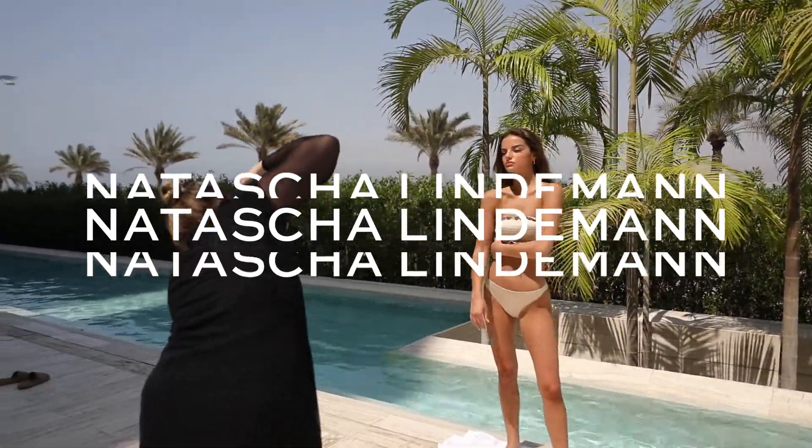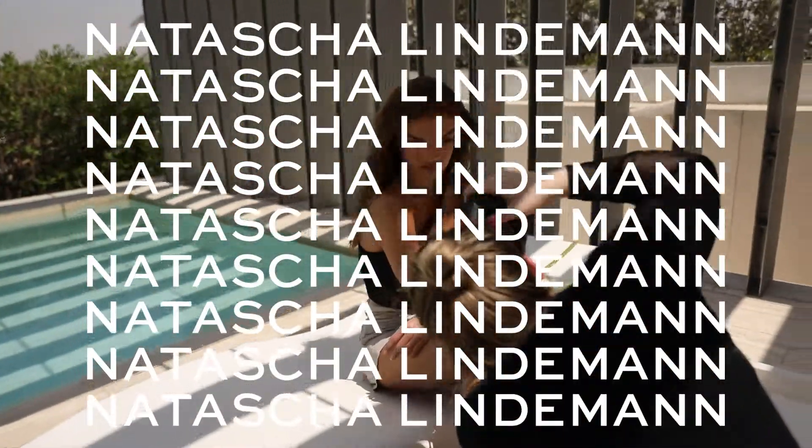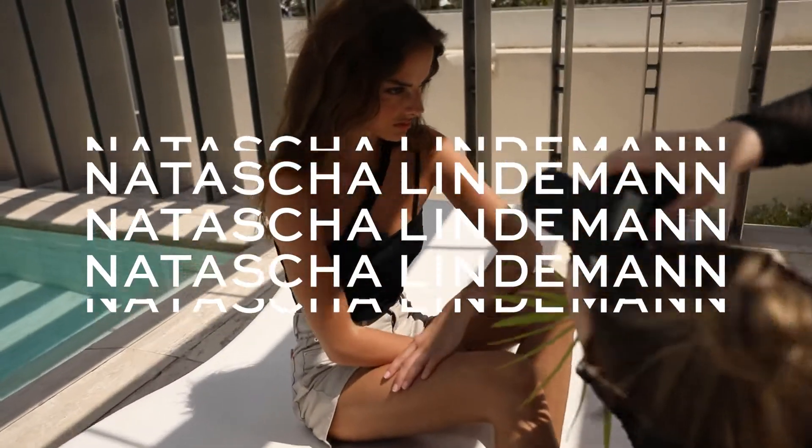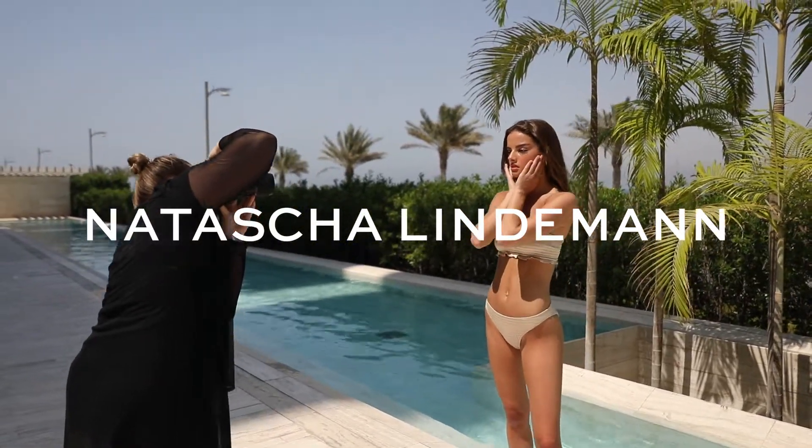Hi guys, this is Natascha and welcome back to my YouTube channel. Today I have a very cool video for you. I want to share my tips and tricks for outdoor beauty shootings, and we are going to do this in a very beautiful location in our Airbnb in Dubai.